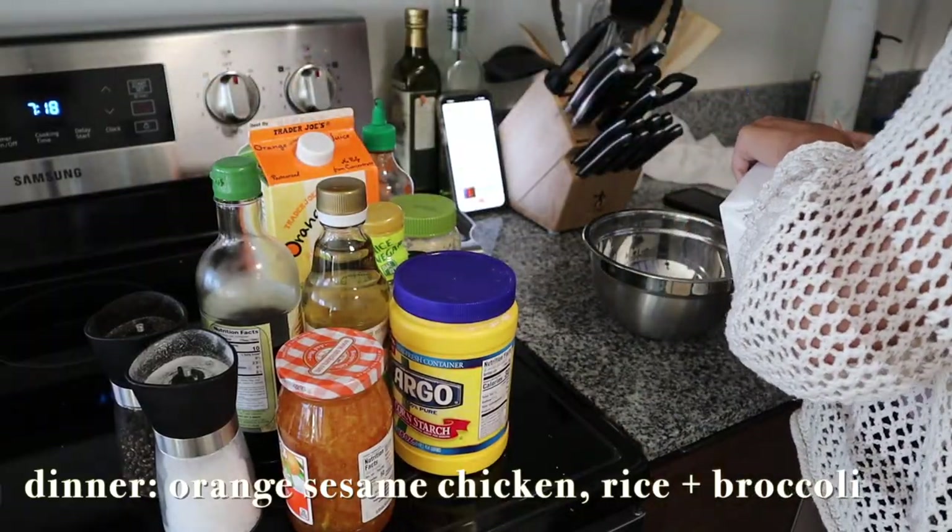I made a quick pit stop at Starbucks after running to the post office. I ordered a pink drink but they were out, so I ended up with a dragon fruit refresher — actually pretty good. I don't always like caffeine because I get more negative side effects than positive ones: headaches, nausea. It's rare I go to Starbucks since I'm trying to cut back on spending, but if it makes you happy, do it.